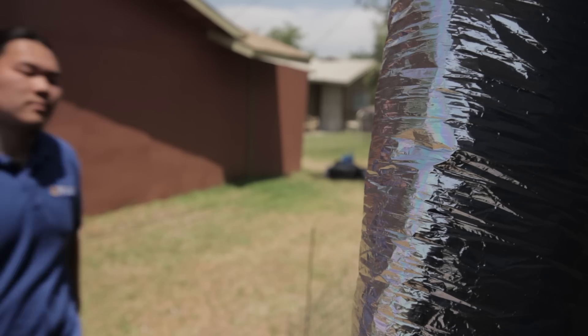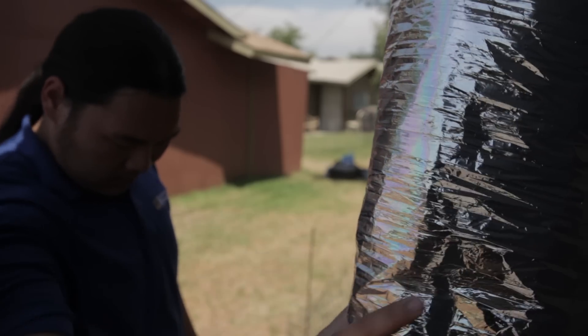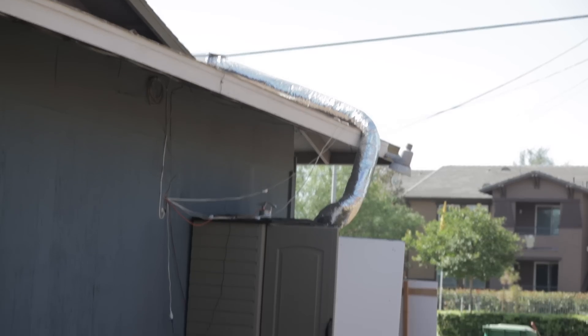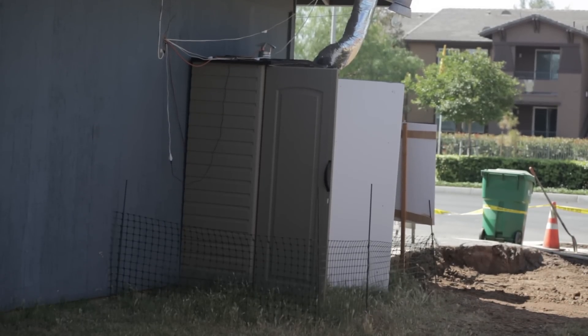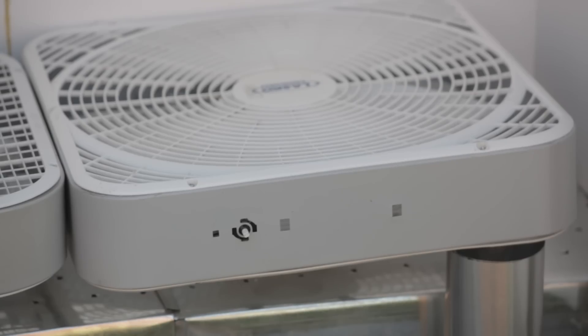Hot air has a tendency to gather and accumulate into the attics, which keeps the homes really hot. Our project, instead of venting the air out, actually captures the heat from the attics, further heats it through a solar collector, and directs that into a confined closet space where the heated air naturally rises, makes contact with the clothes, and at the same time dries the clothes.